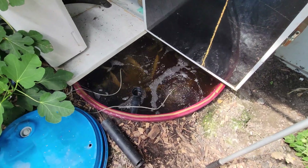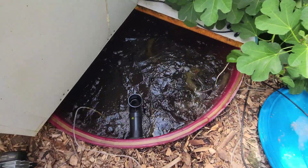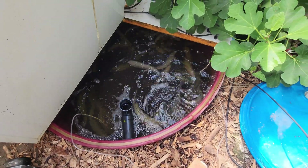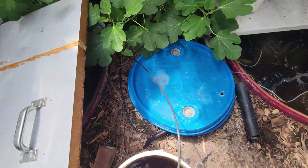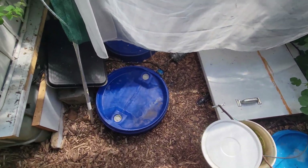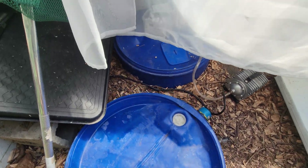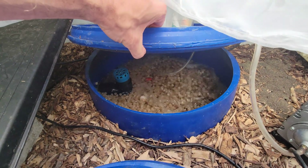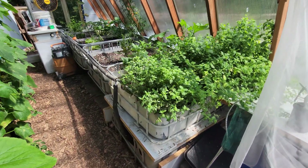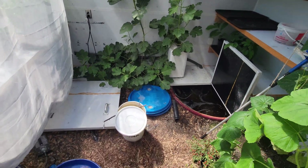About 100 trout here, and another 100 here. All goes gravity to a filter, and another filter filled with bacteria that converts the fish waste into nitrite. The plants purify the water and bring it back to the fish tanks.